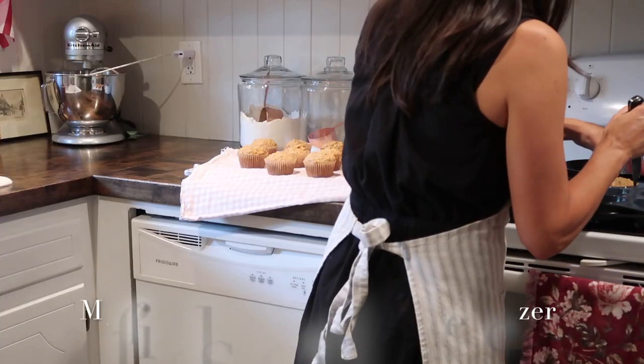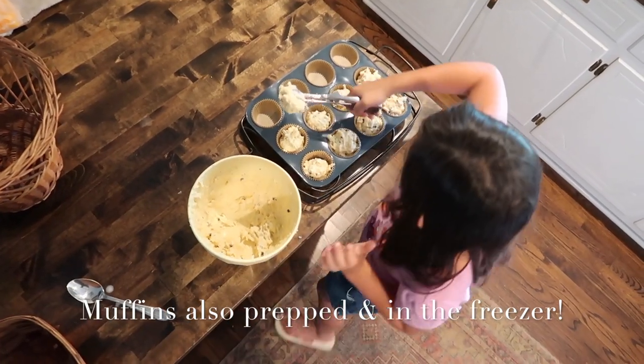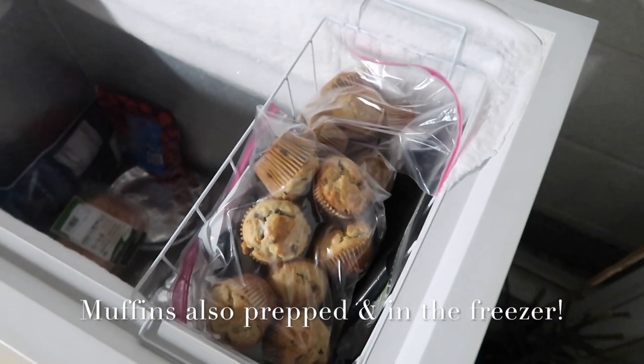That is my back to school prep that I have accomplished so far. We do have a couple more little last-minute things to do. I hope that was helpful to all of you mamas that are heading back to school or already in the swing of the school routine. We're going to have a great year — I am looking forward to it. I feel like I'm truly entering a new season of life. Thank you so much for being here. If you are new, be sure to stick around and subscribe.